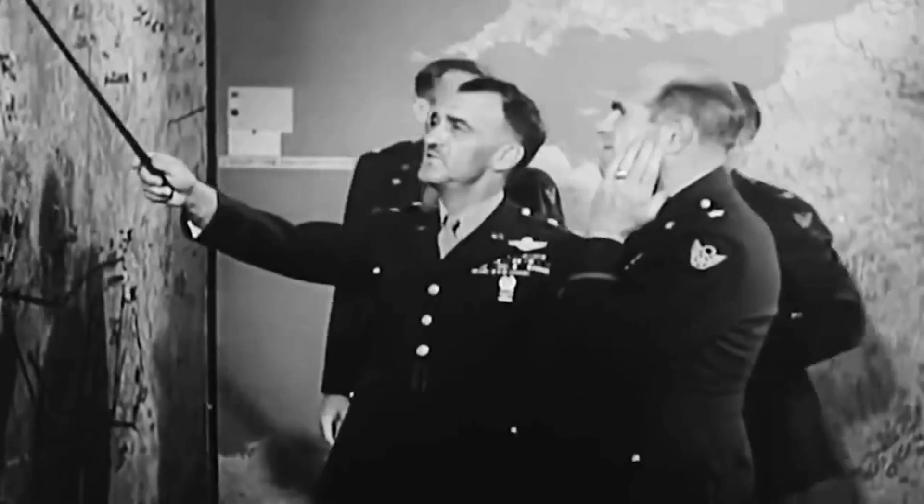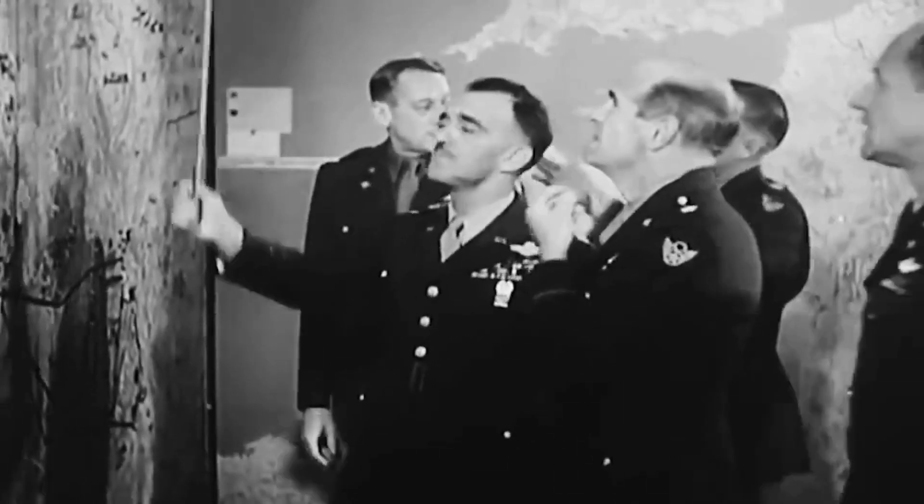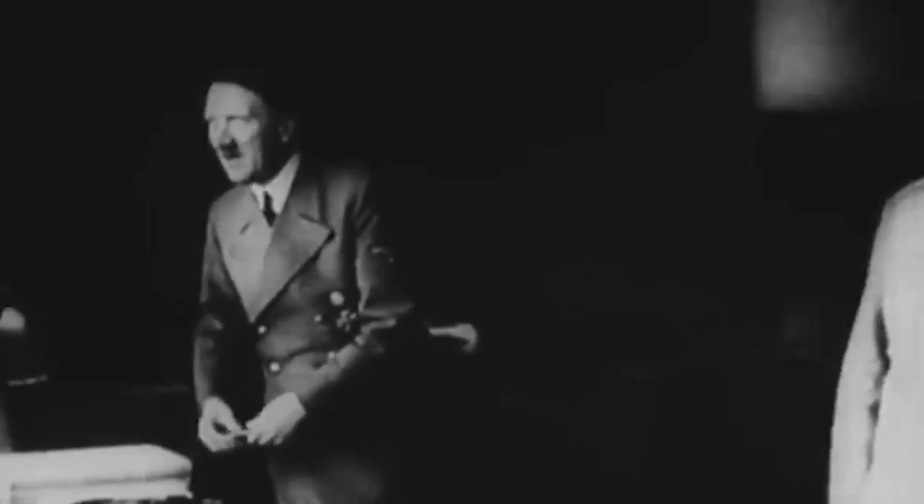By the closing months of 1944, the strategic situation of North East Germany had become dire. Allied forces were relentlessly closing in from both East and West. German air superiority, once a hallmark of the Luftwaffe, was a fading memory.